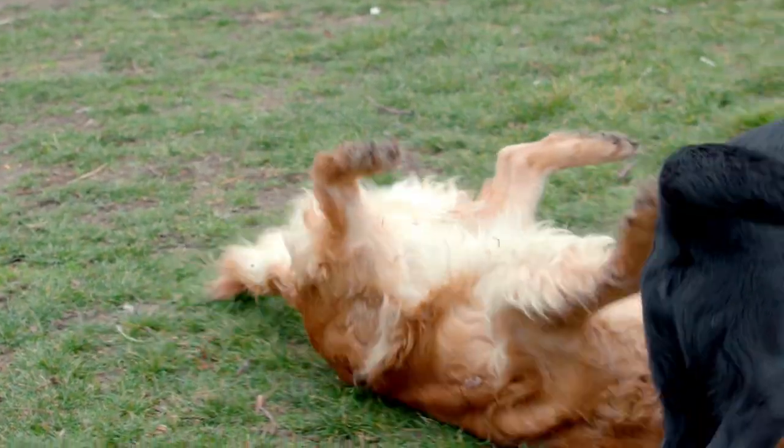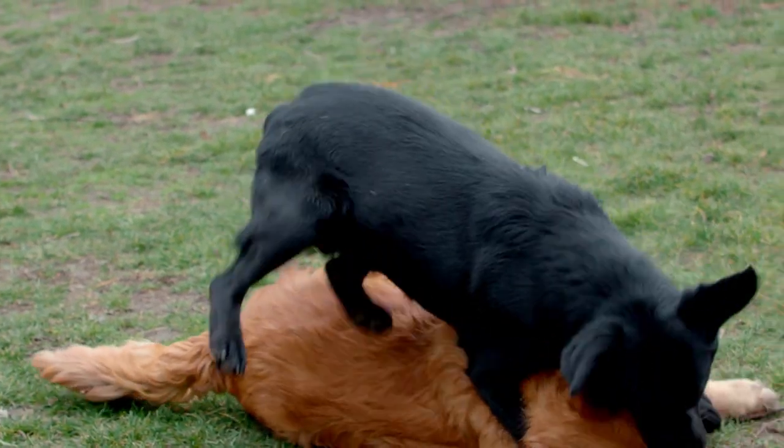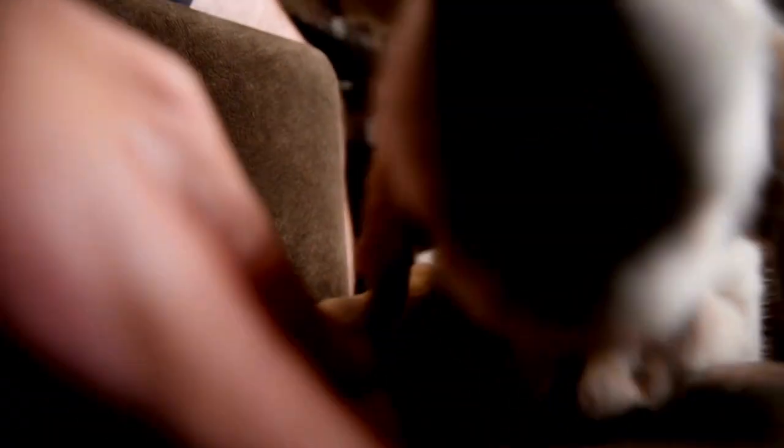C. Attend Disc Dog Workshops or Competitions: participate in Disc Dog workshops, join a local club, or attend competitions to learn more about the sport, practice your skills, and connect with other Disc Dog enthusiasts.